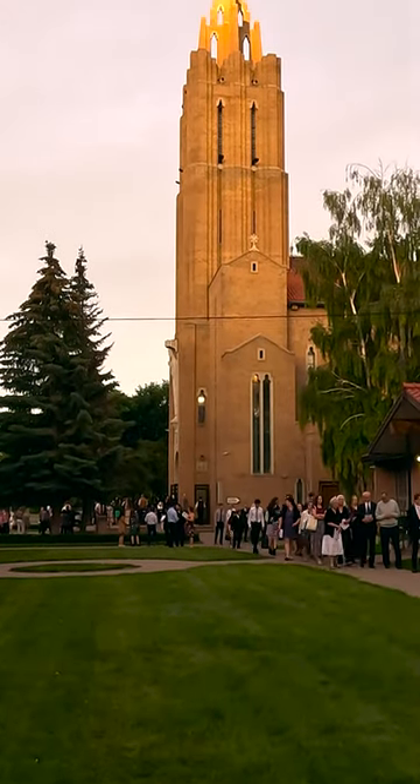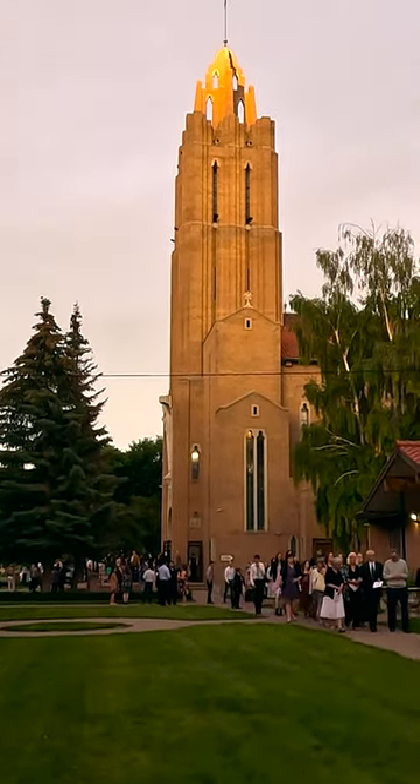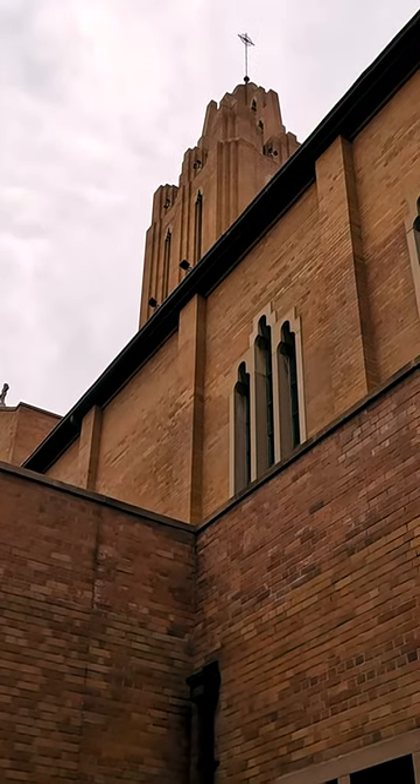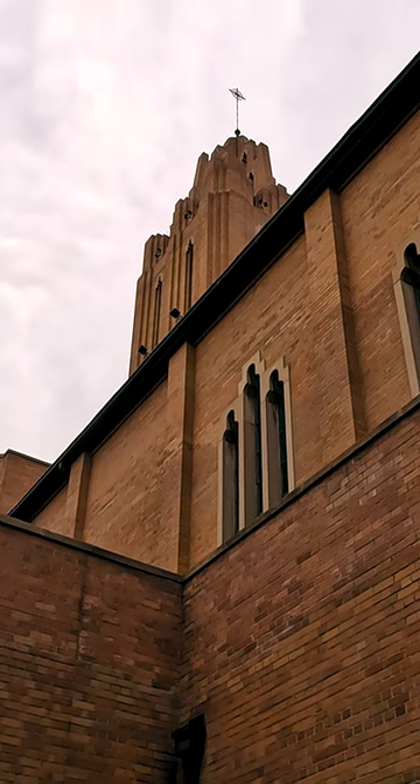Construction of St. Mary's Cathedral began in 1907 and was completed in 1956. The cathedral showcases a stunning blend of architectural styles, primarily gothic revival.